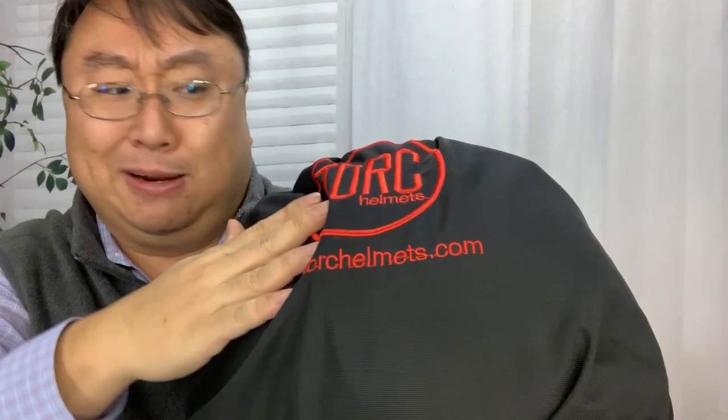Really nice, like embroidered on there. This was not the most expensive helmet you can get, certainly not the most expensive with Bluetooth. It was under 200 bucks. And so I'm just pretty impressed with it.